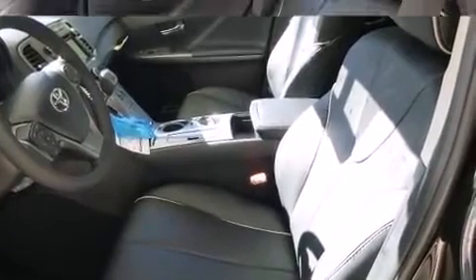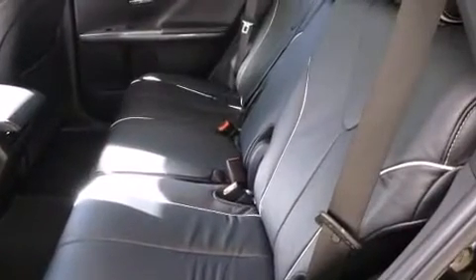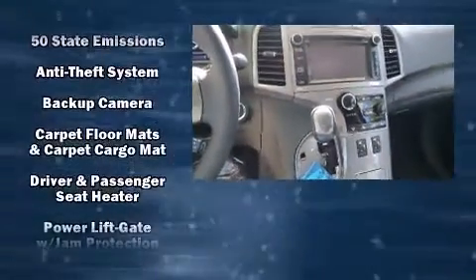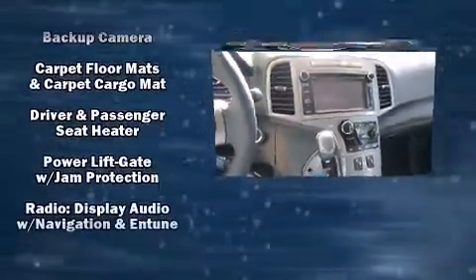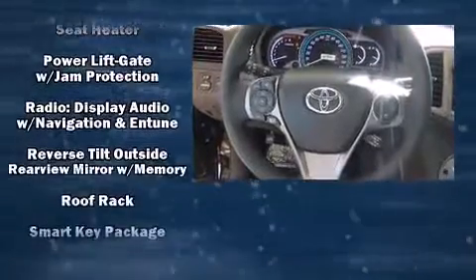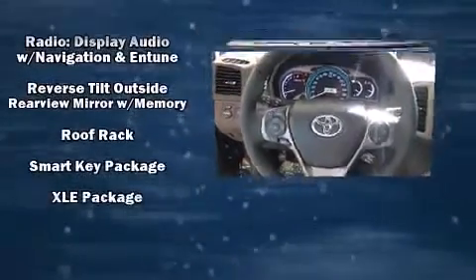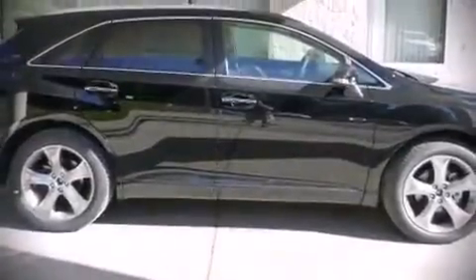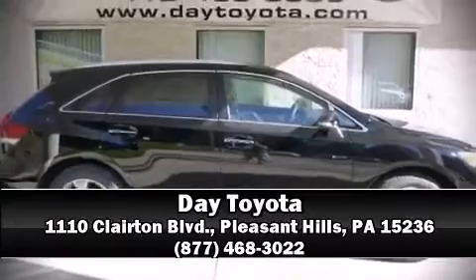Toyota ensures the safety and security of its passengers with dual front impact airbags with occupant sensing, front side impact airbags, traction control, brake assist, anti-whiplash front head restraints, a security system, and four-wheel disc brakes with ABS. Electronic stability control stands out as a technologically savvy innovation keeping you better connected to the road. Please don't hesitate to give us a call.